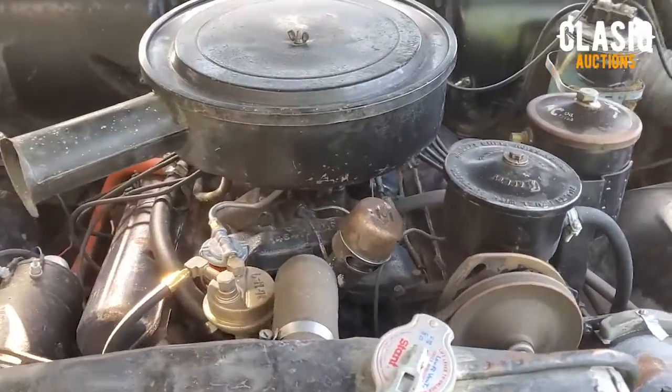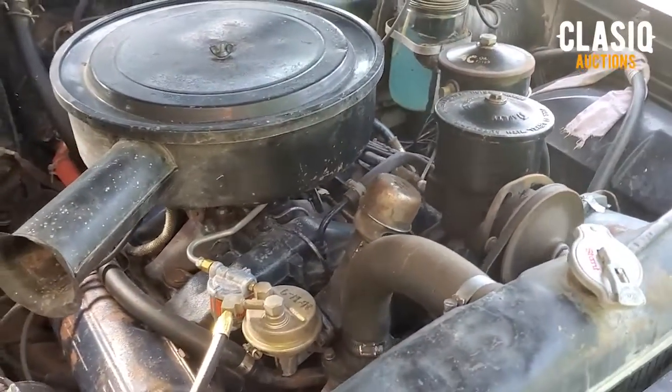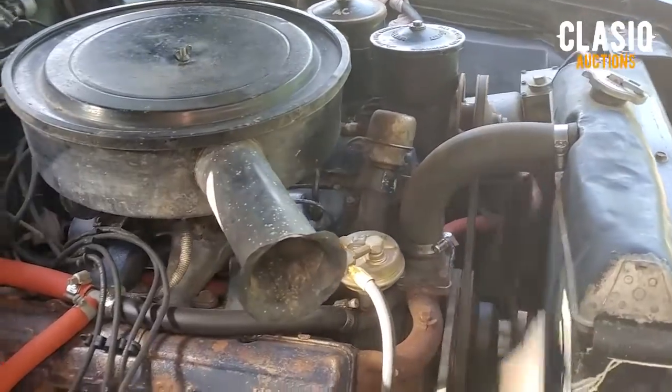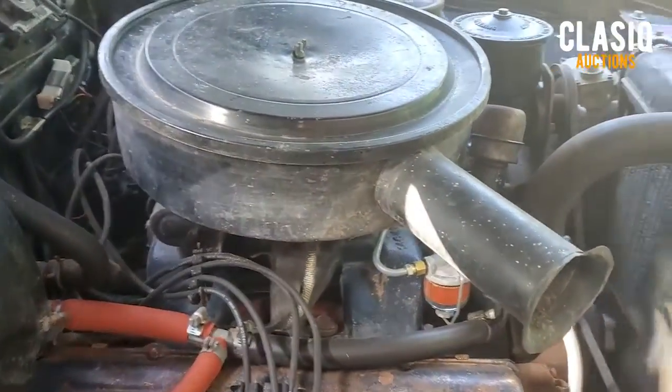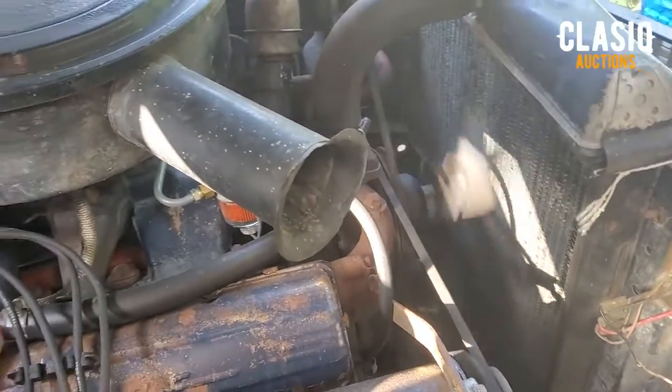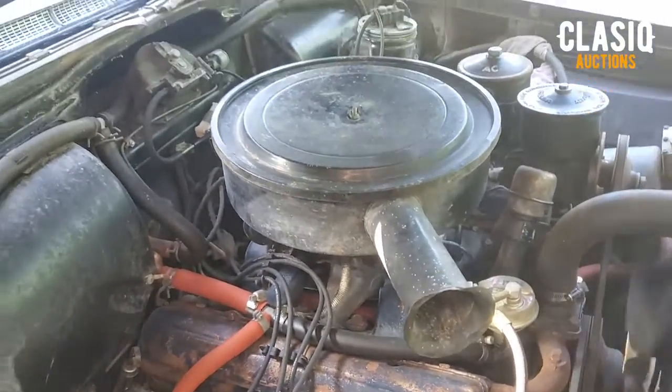The car brakes very well, as the brake system is in very good shape. An independent pre-purchase inspection report has been completed, and it can be viewed on the vehicle listing page at Classic.com, or by clicking below in the video description. Thanks for watching.